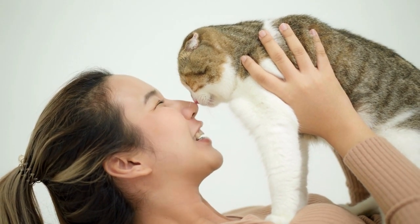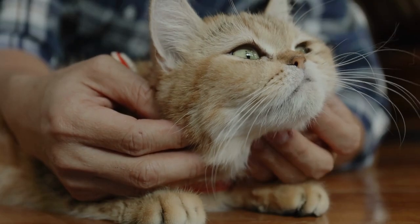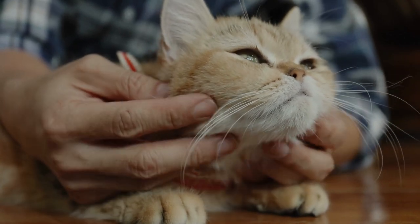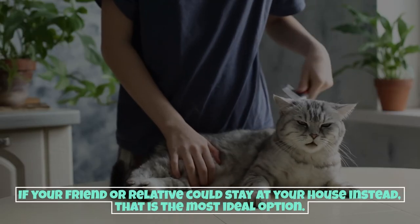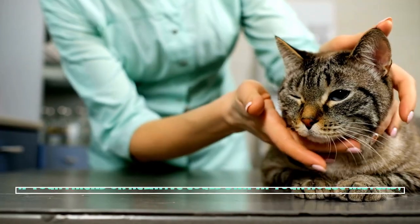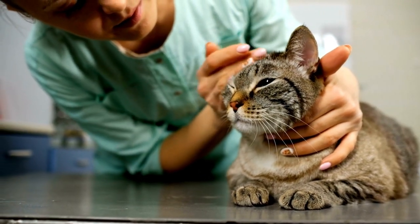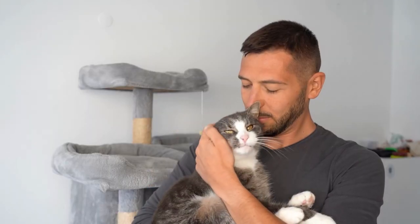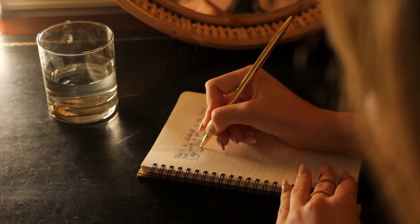Hiring a sitter can alleviate stress on your cat by keeping them in a safe, familiar environment. Option number two: a friend or relative's house. Another option is to leave your cat with a friend or family member at their house. If your cat is familiar with this person it will make the process much easier. If possible, try to have them stay at your house instead, as that is the most ideal option. If your cat will be visiting their home, take your cat there beforehand to help alleviate stress.